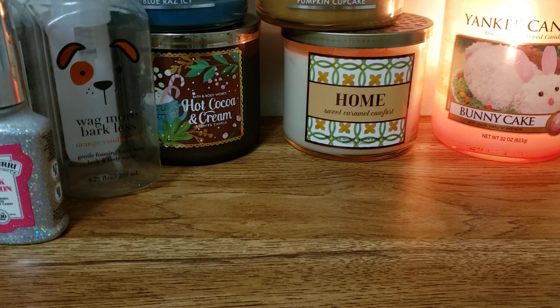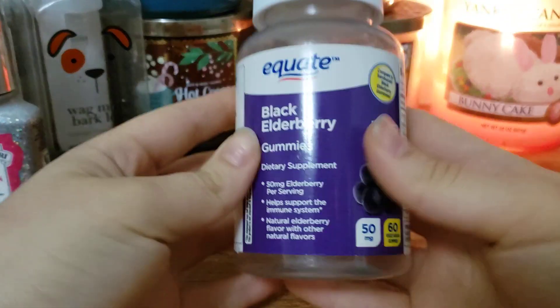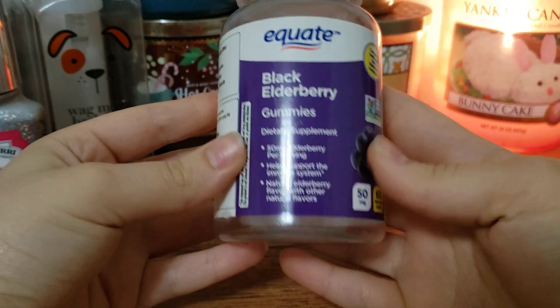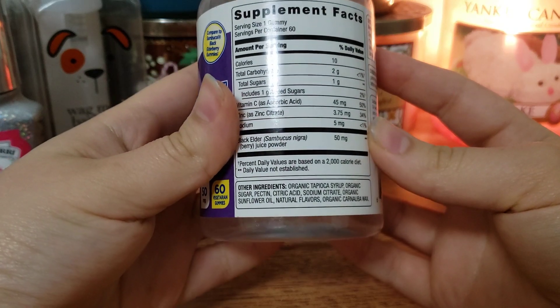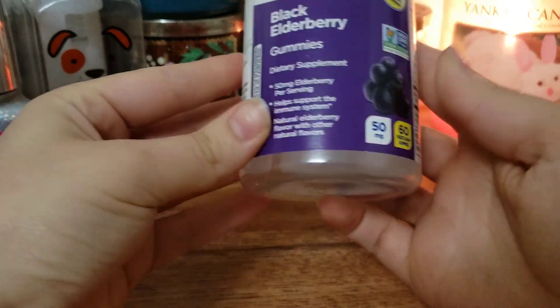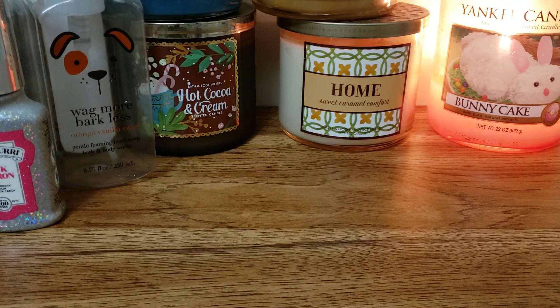I have these Equate brand - this is the Walmart brand of elderberry gummies. These are 50 milligrams elderberry per serving. It helps with your immune system. These are vegan with no gelatin. I would recommend anyone getting these if you want to boost your immune system. They taste great and you only take one a day.